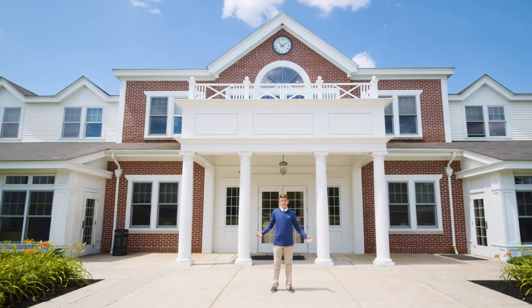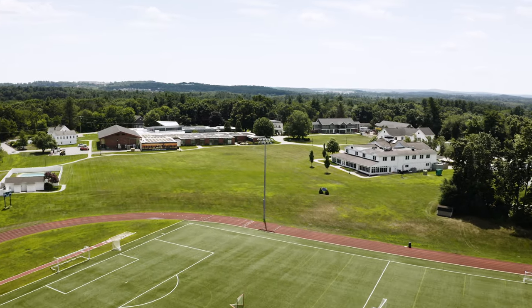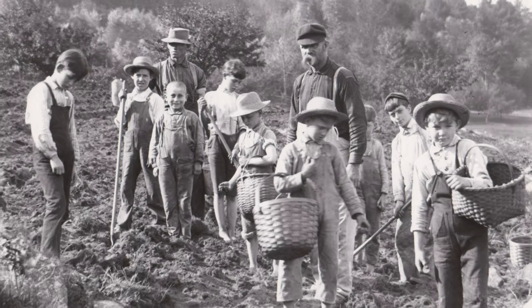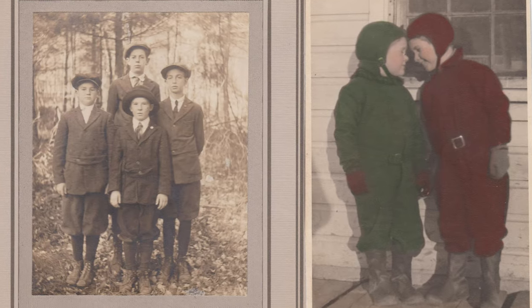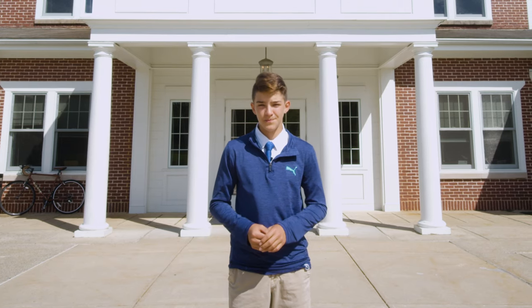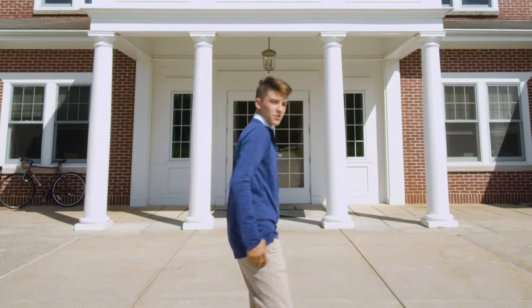Hi, my name is Alex and welcome to Hillside School. Located 45 minutes west of Boston, our beautiful 150-acre campus has 165 boarding and day students ranging from grades 4 through 9. Founded in 1901, originally as a boys' orphanage, our tradition of being a home first still exists today. We wish you could all be here in person, but social distancing has said otherwise, so we're going to give you a virtual tour just for you to see how amazing the school truly is. Come with me, I'll show you.